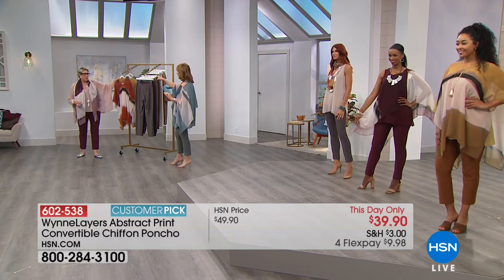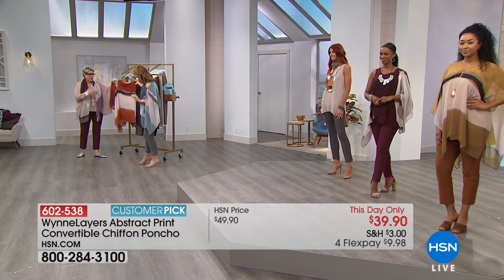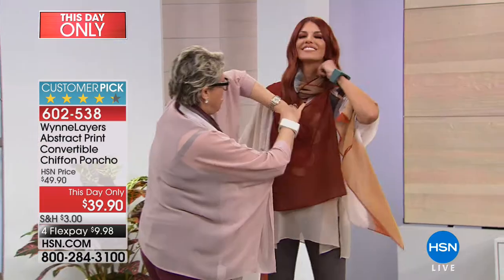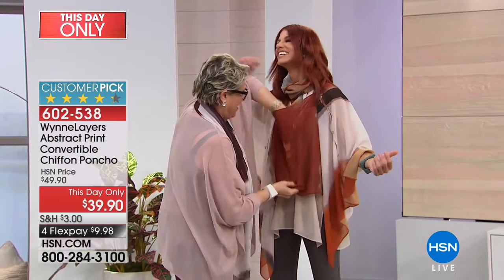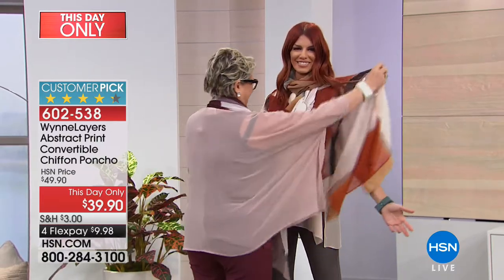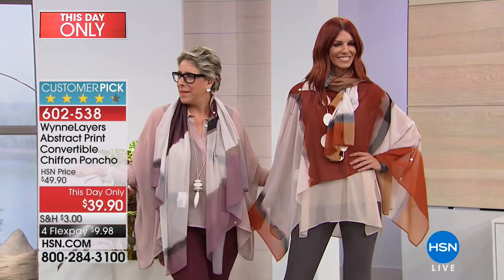Marla is in that beautiful rose burgundy combination called wood rose burgundy. And then we have the copper caramel — gorgeous, very autumnal. Sonia is wearing it as a scarf and can pop a sleeve out for a little poncho look. For ten dollars on your credit card, don't wait. Call 602-538. The prairie sand is what Kenya has on — you can't miss in any of these colors.